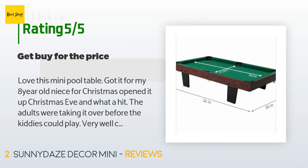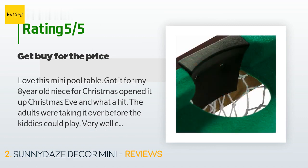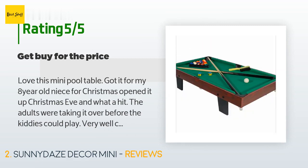"Very well constructed — pool sticks are of quality, as are the balls. We set it up on a fold-out table that was slightly larger, so that was a good height and easy to get around to make all the shots. My sister said she played with it all day even after opening all her other much more expensive gifts. Great buy for the price."